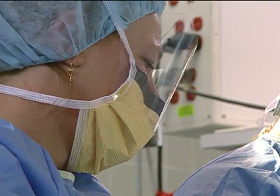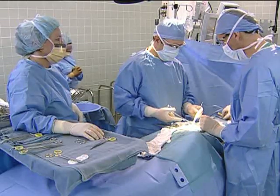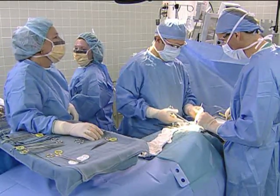Scrub nurse Cindy Gorbea has reached the end of her shift and must hand off her responsibilities to her colleague Amy Carmack, who is giving her permanent relief. Cindy will conduct an SBAR handoff with Amy before turning over her scrub nurse responsibilities.